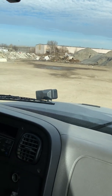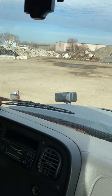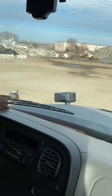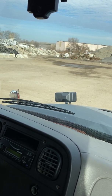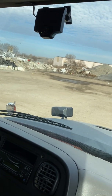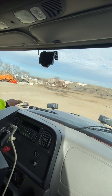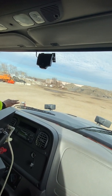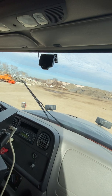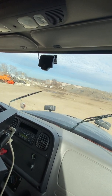My windshield wipers are both present. They're not bent, cracked, or broken — tight and secure — and they work properly. The rubber on my wiper blades is not ripped, cut, or torn, and they're tight and secure. The washer fluid sprays properly and the wipers leave no streaks.